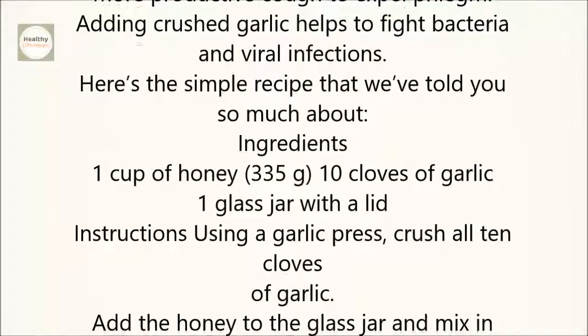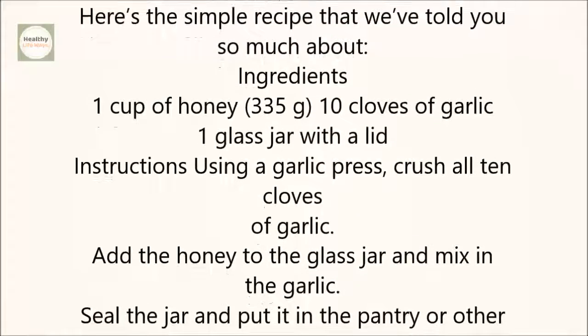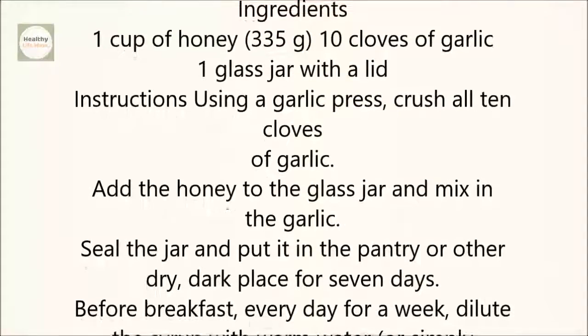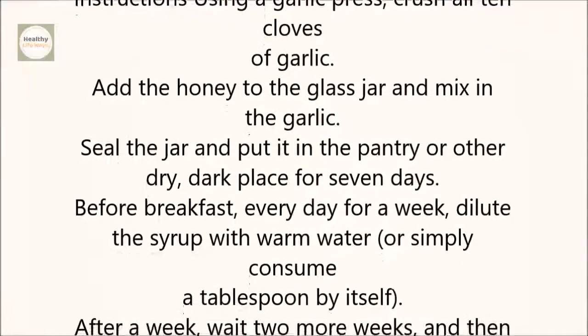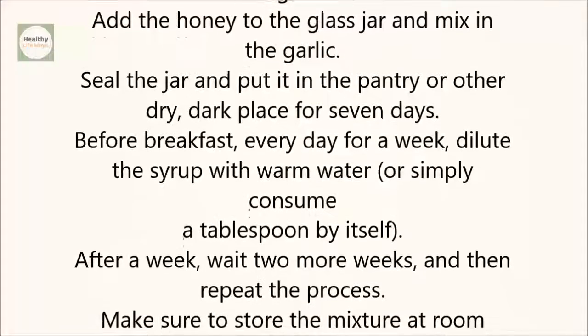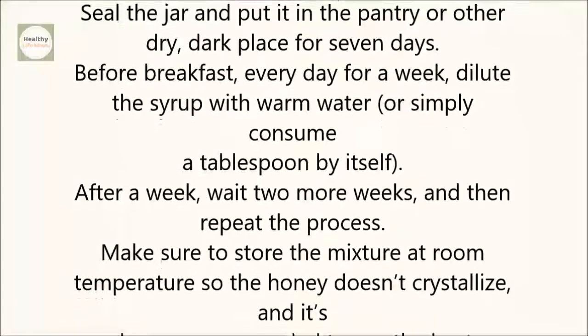Here's the simple recipe. Ingredients: 1 cup of honey, 10 cloves of garlic, 1 glass jar with a lid. Instructions: Using a garlic press, crush all 10 cloves of garlic. Add the honey to the glass jar and mix in the garlic. Seal the jar and put it in the pantry or other dry, dark place for 7 days.